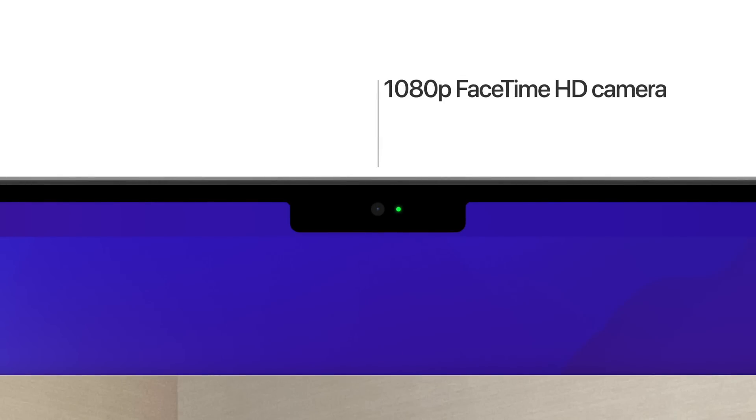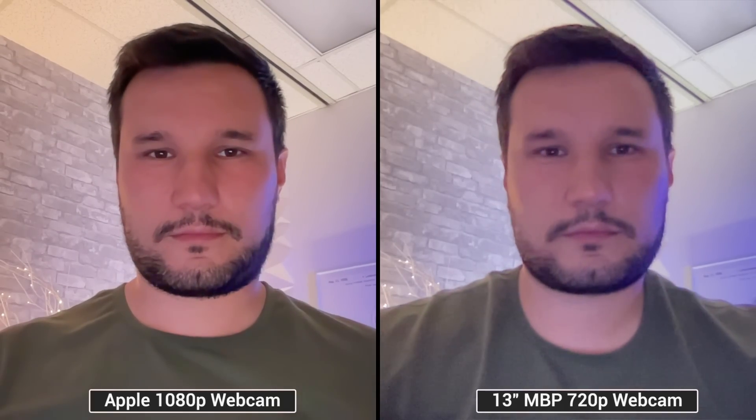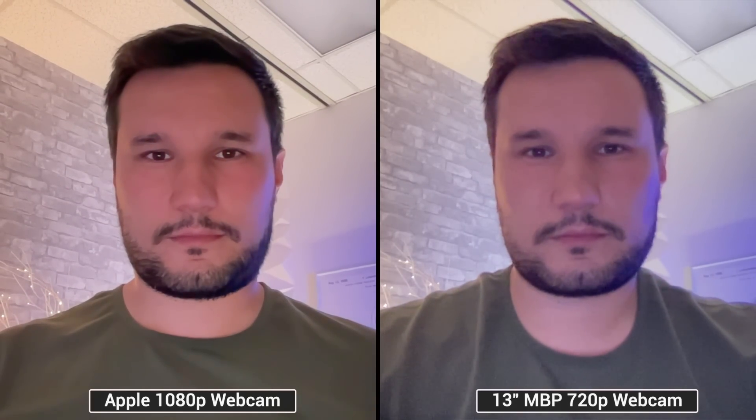There is also a massive difference in webcam quality — not only in sharpness, since the 14-inch uses a 1080p webcam instead of 720p in the 13-inch, but the exposure and colors are way better, and low-light performance is just incomparable. Apple really should have put a 1080p webcam in the M2 MacBook Pro.